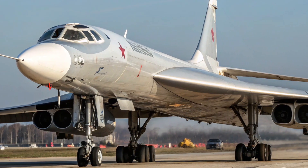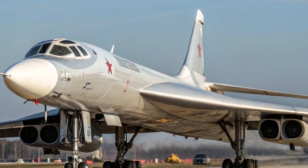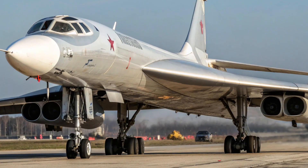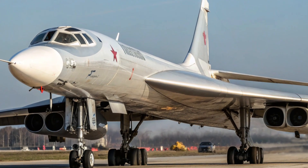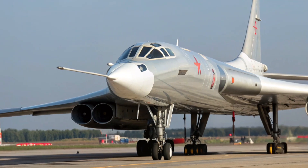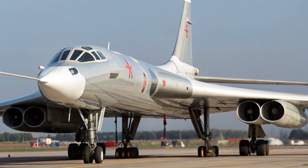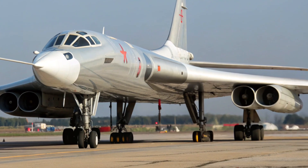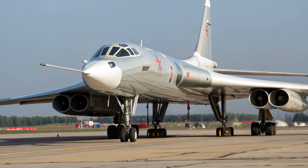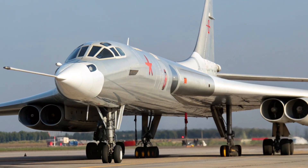The Tupolev Tu-160, known by its NATO reporting name Blackjack, stands as one of the most remarkable strategic bombers ever built. Developed by the Soviet Union during the late Cold War era, it remains the world's largest and fastest supersonic bomber in active service. The Tu-160 combines power, elegance, and cutting-edge technology, earning its reputation as the crown jewel of Russian strategic aviation. Unlike other bombers designed purely for endurance or stealth, the Tu-160 focuses on raw speed, massive payload capacity, and flexible mission capabilities, ensuring it remains a vital component of Russia's nuclear triad even decades after its first flight in 1981.